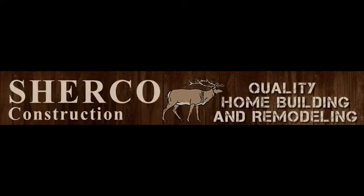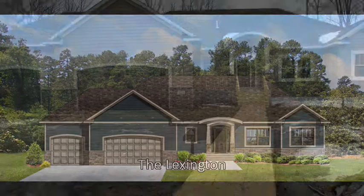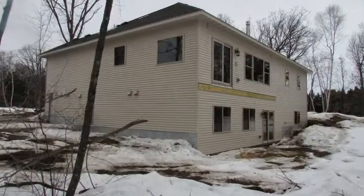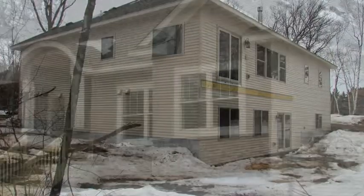This is a Sherco Video Home Tour featuring the Sherco Lexington model. This quality three-bedroom, two-bath rambler was built on a wooded lot in Linwood Township near Stacy in 2014. It appeals to families as well as empty nesters and offers the simplicity of one-level living.